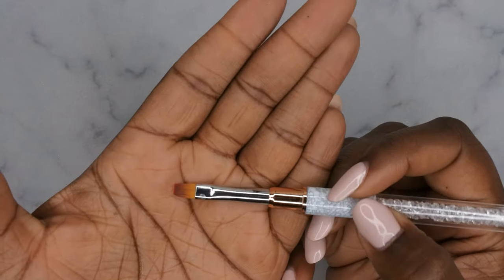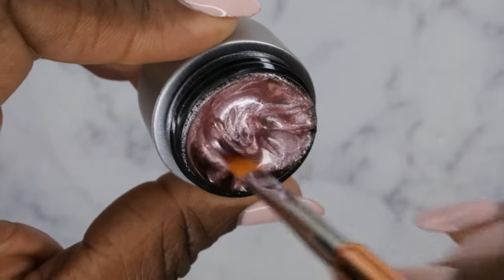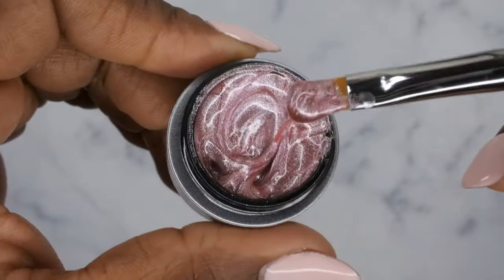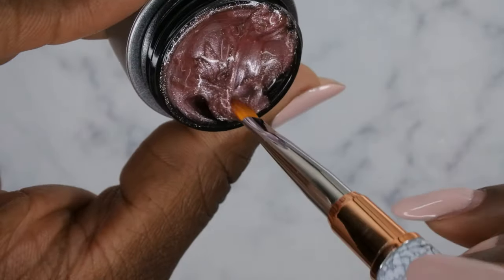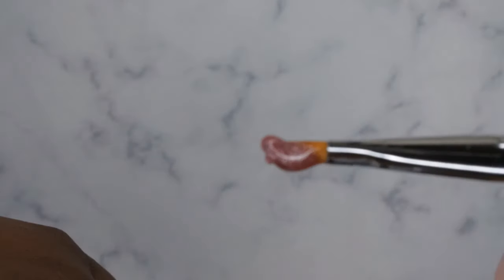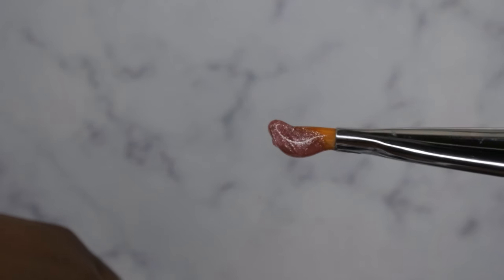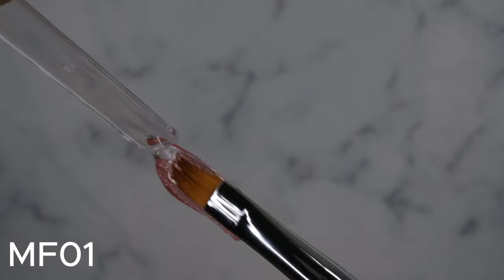I have a gel brush here that I'm going to be using to swatch these out. Starting with MF01 — I want to look at the consistency. It's a nice, very thick viscosity, and it's very easy to work with — not too thick, not too thin. It has a little bit of movement but not a whole lot. Actually it's very thick, which I like. I'll just do a quick coat on here.